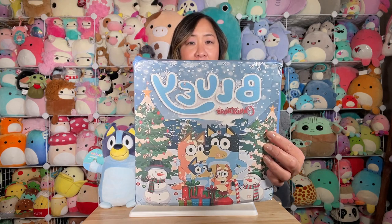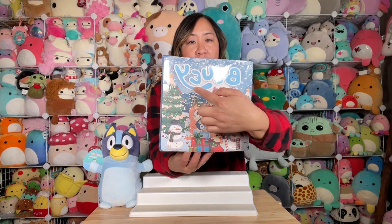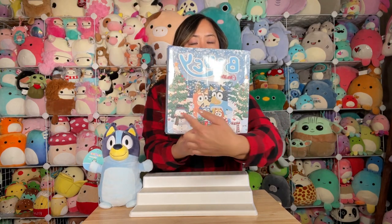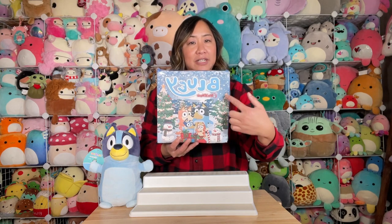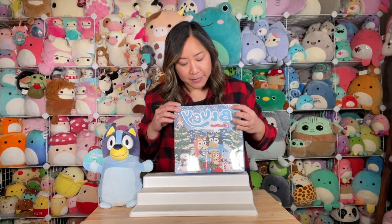I'll bring it up really close so you can see the numbers — 1, 2, 3, 4, 5, 6, 7, 8, 9, 10, 11, 12 — it goes across and all the way down to 24. So you open them up each day; the advent goes all the way to 24 and then you just open them up this way.